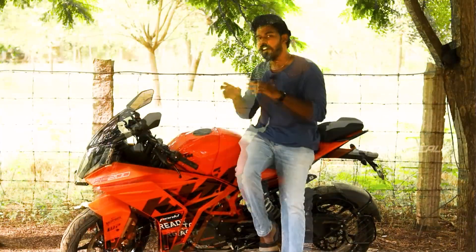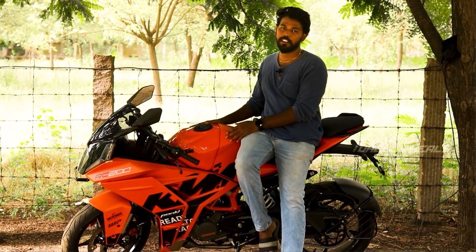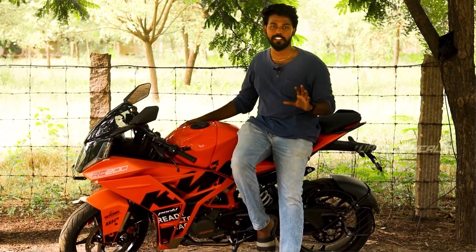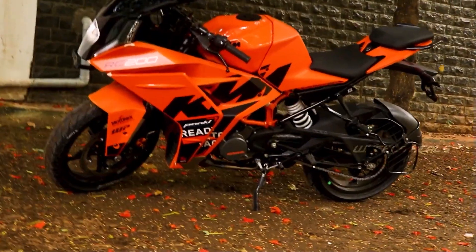The engine is very refined with a nice feel. Overall, this bike offers good value for its price.